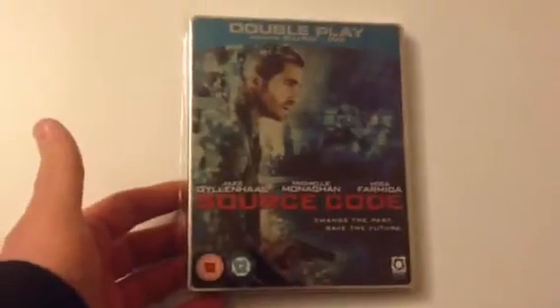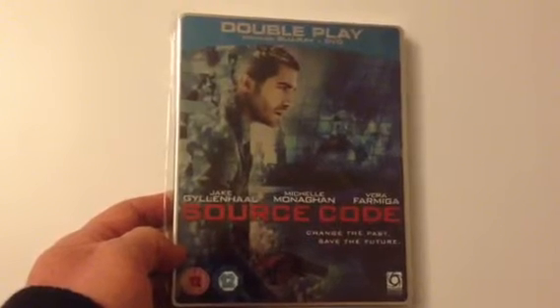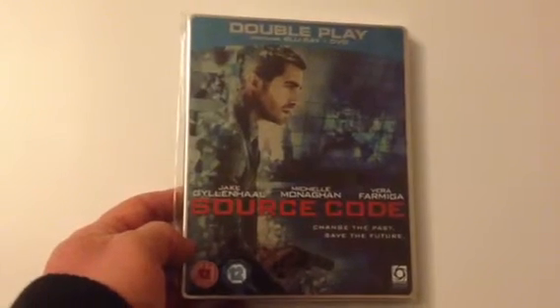Play.com exclusive — Source Code. This is printed on, unfortunately. Not one of the greatest steelbooks. Not a bad film though — it involves time travel, and I quite like time travel movies.